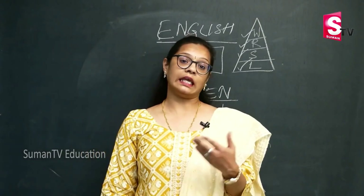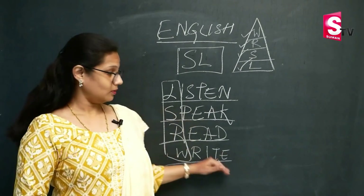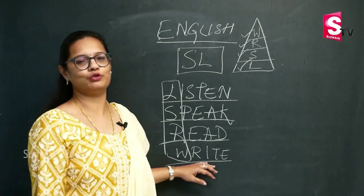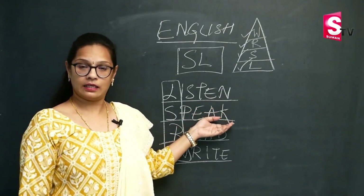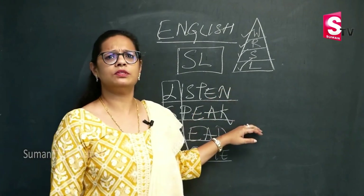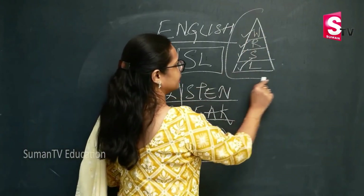But most of the second language learners of English, their main focus is in the reverse order. They first aim at learning how to write the language, then reading. They want to speak but they hardly listen. Now let us understand this in terms of how we teach our children how to speak a mother tongue.